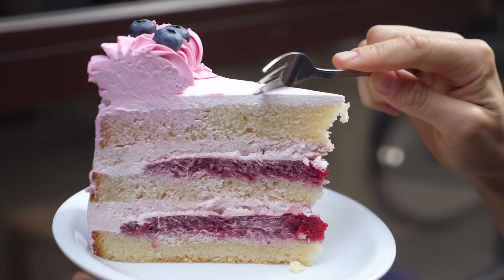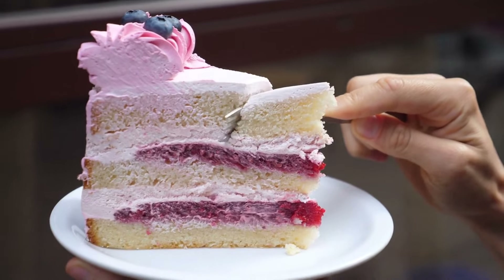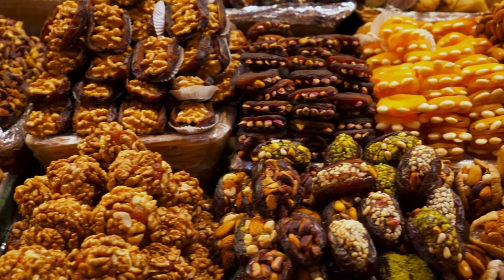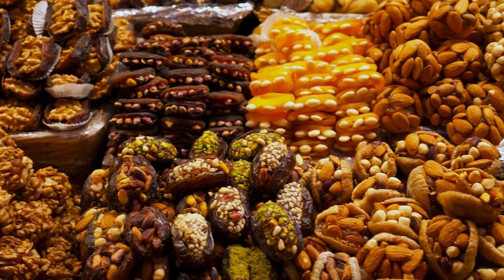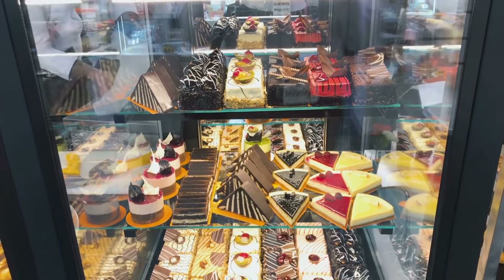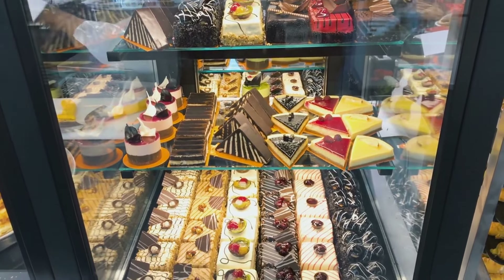One of the best things about the 500 Delicious Dessert Recipes Collection is that the recipes are quick and easy to make. Whether you are a busy mom, a student, or anyone with a tight schedule, you can still make amazing desserts with this cookbook. The recipes are straightforward to follow and do not require any special skills or equipment.